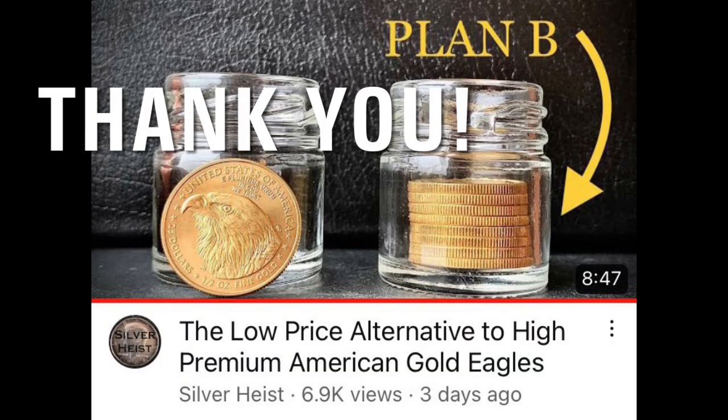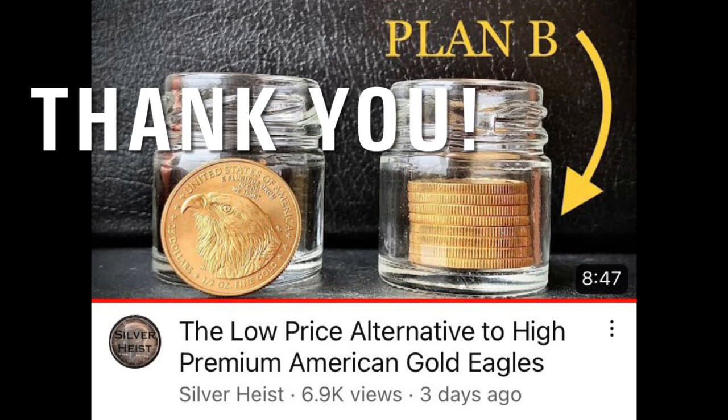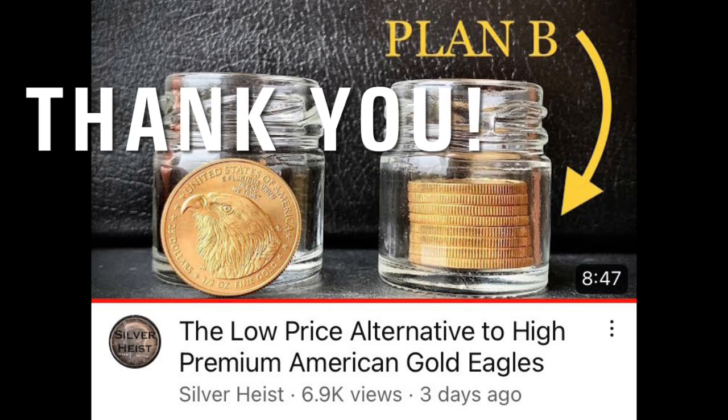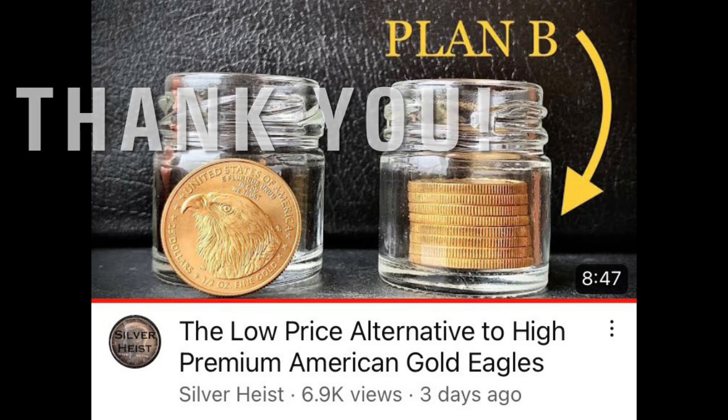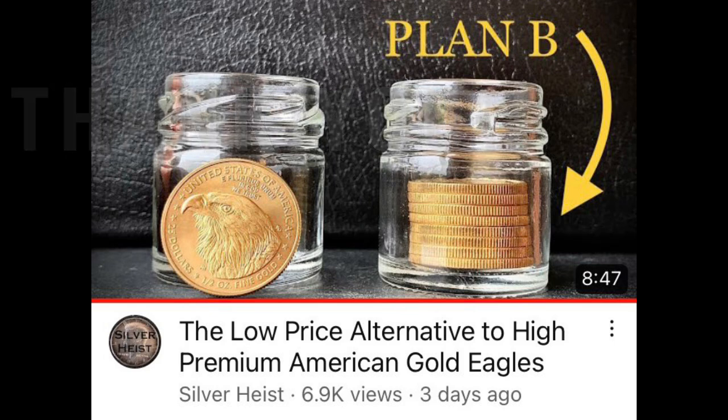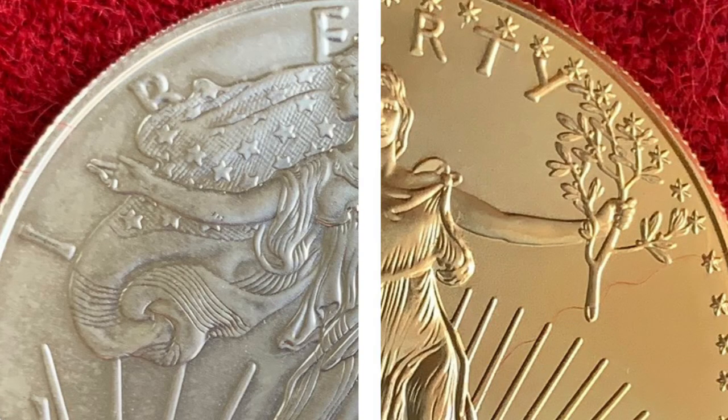I'd like to thank those who watched my previous video on an alternative to high premium eagles — it was a different gold coin — 7,000 views and counting. Thank you for watching that, and thank you for tuning into this story on the possibilities and benefits of trading silver for gold.